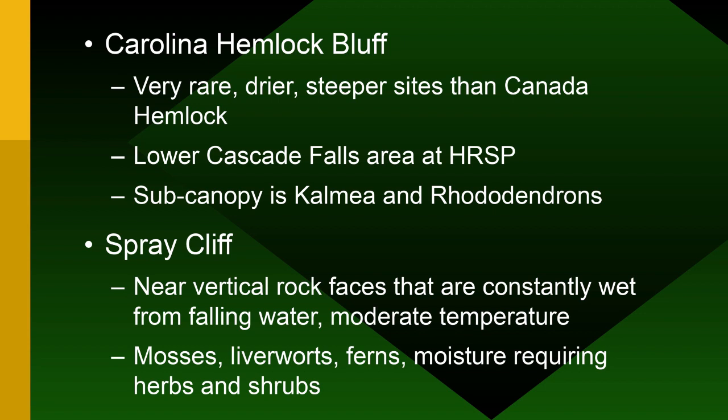Hanging Rock is the only place in North Carolina where Carolina Hemlock and Eastern Canadian Hemlock occur in the same place. Carolina Hemlocks are very rare — they prefer drier, steeper sites near the top of the mountain, not down by the creek like Eastern Hemlocks. Eastern Hemlocks are the ones shading trout streams that are dying from woolly adelgid, which warms up the streams.